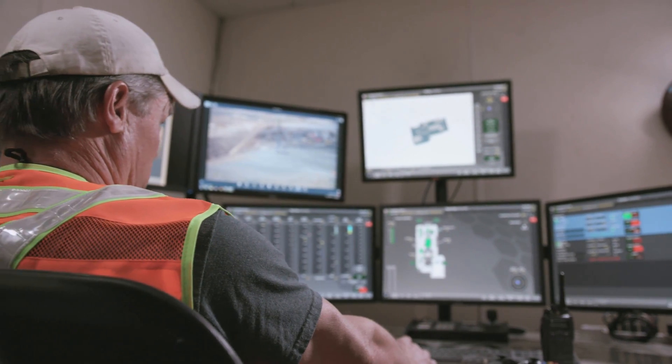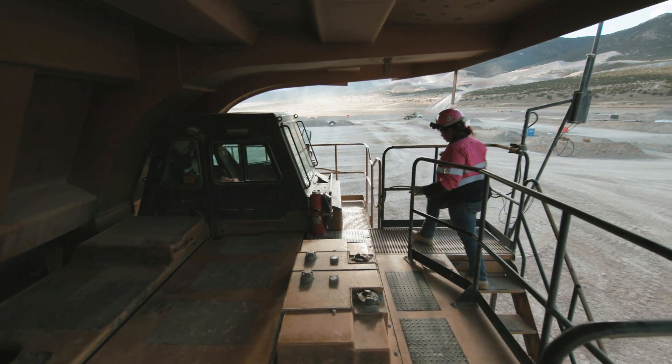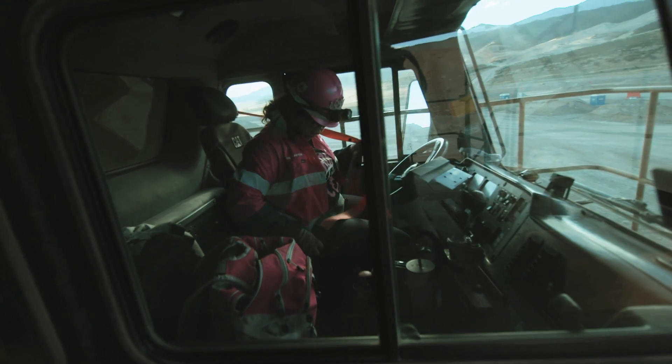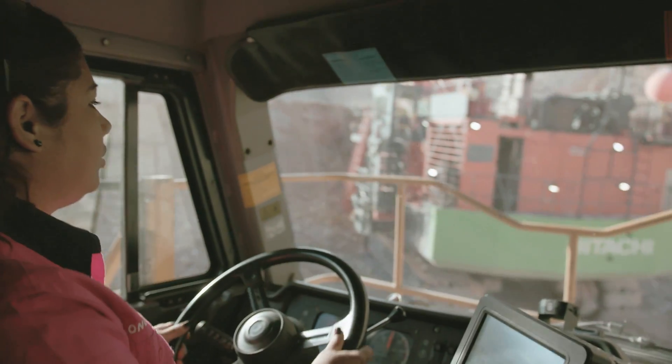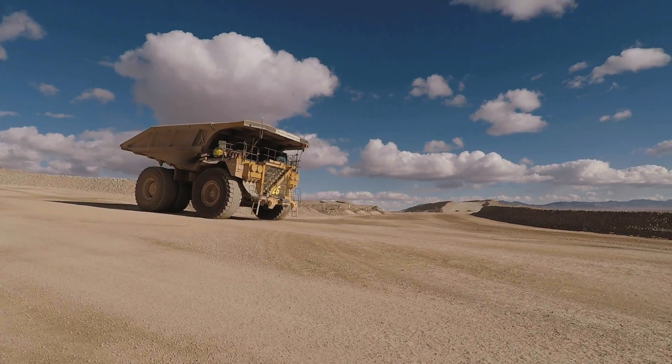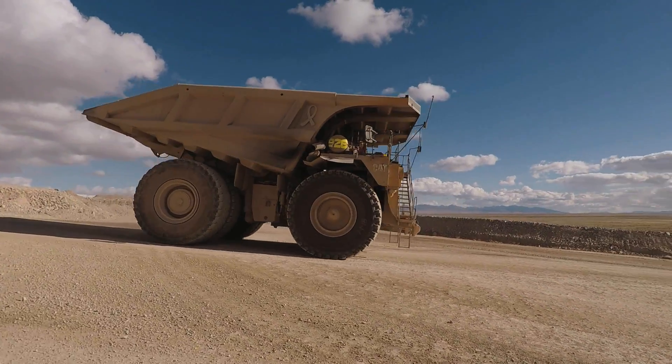Technology has come a long way in my career. The systems have become so automated that now production, safety, and efficiencies are taken care of for us and continue to make our jobs easier every day.